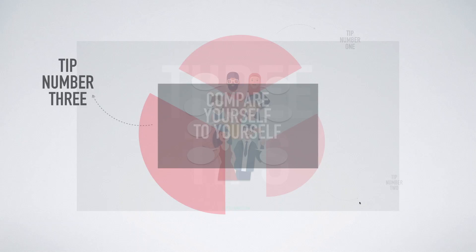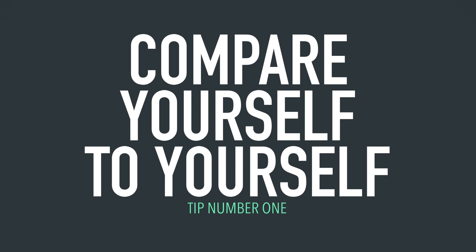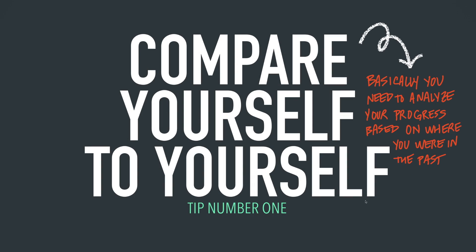Tip number one is: compare yourself to yourself. Don't compare yourself to other people — compare yourself to yourself. Basically, you need to analyze your progress based on where you were in the past. You need to see, for example, how many new vocabulary words have you learned? How many new expressions have you learned? Are you able to speak longer now than you were in the past? These are all things you can do when you compare yourself to yourself.